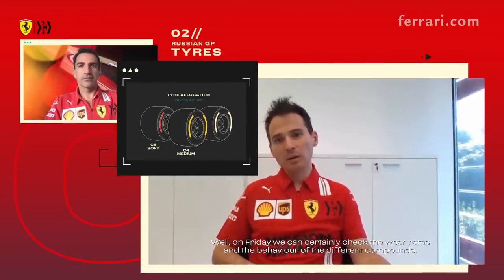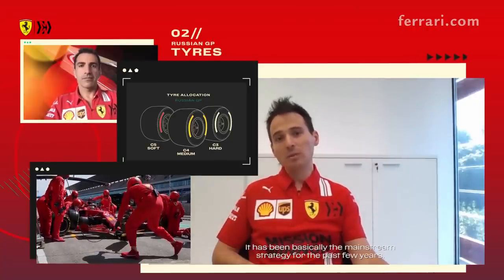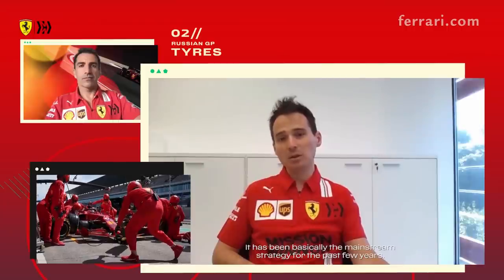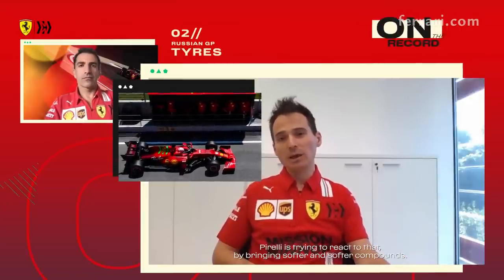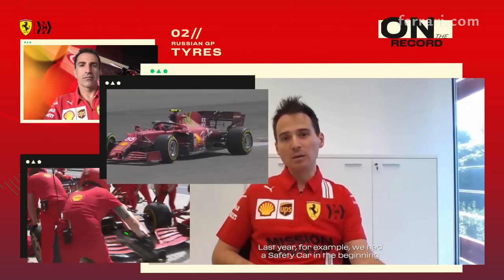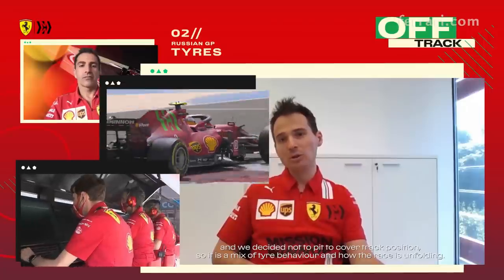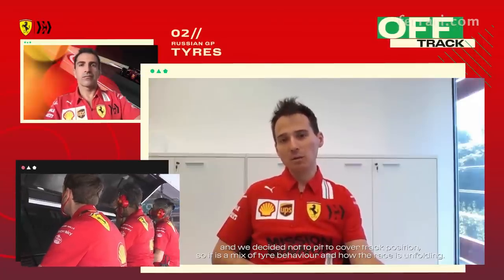On Friday we can certainly check the wear rates and the behavior of the different compounds. One stop is a possibility — it's basically been the mainstream strategy for the past few years, and Pirelli is trying to react to that by bringing softer and softer compounds. The actual race strategy then depends on the circumstances. Last year, for example, we had a safety car in the beginning and we decided not to pit to cover track position. So it's a mix basically of tire behavior and how the race unfolds.